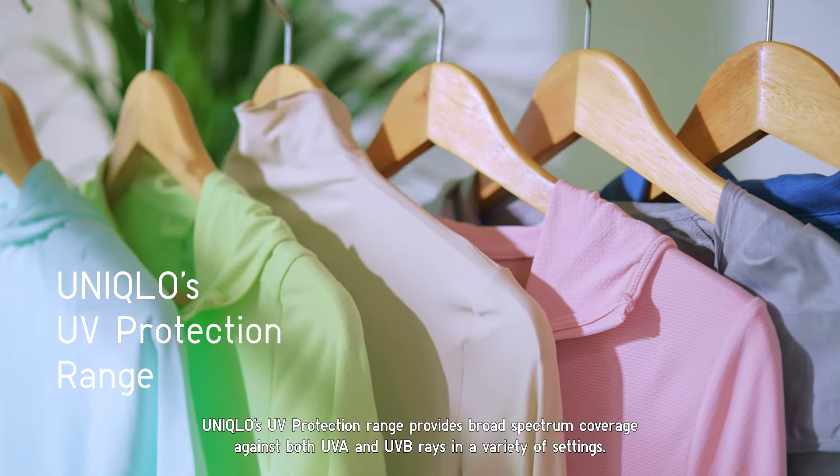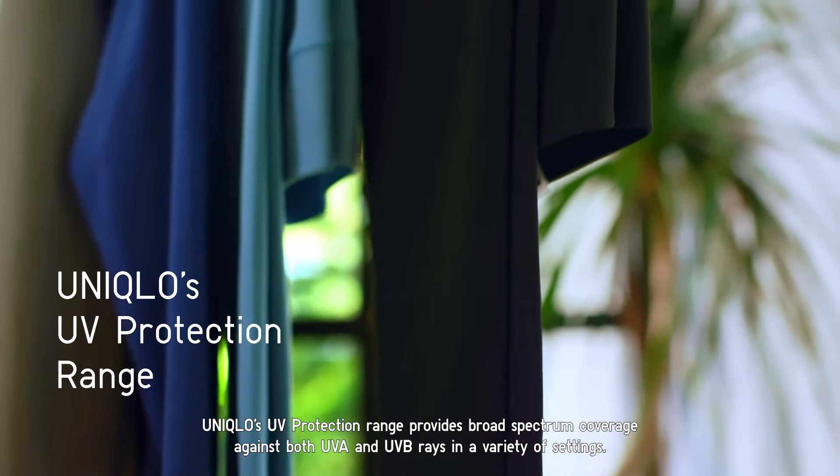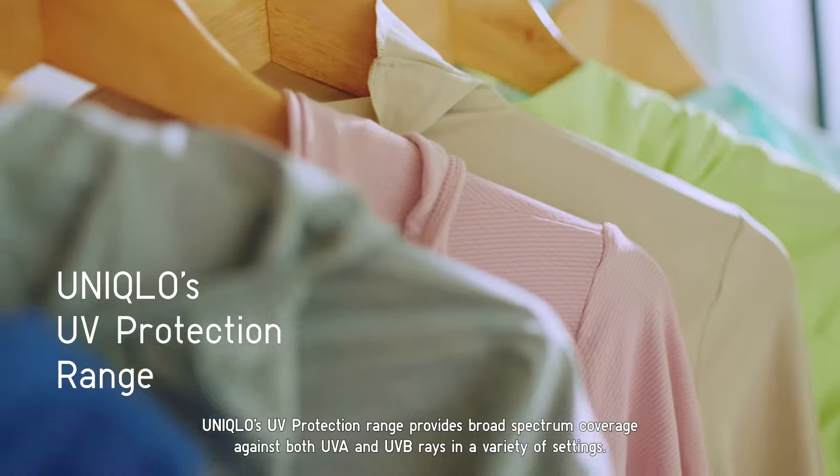Uniqlo's UV protection range provides broad spectrum coverage against both UVA and UVB rays in a variety of settings.